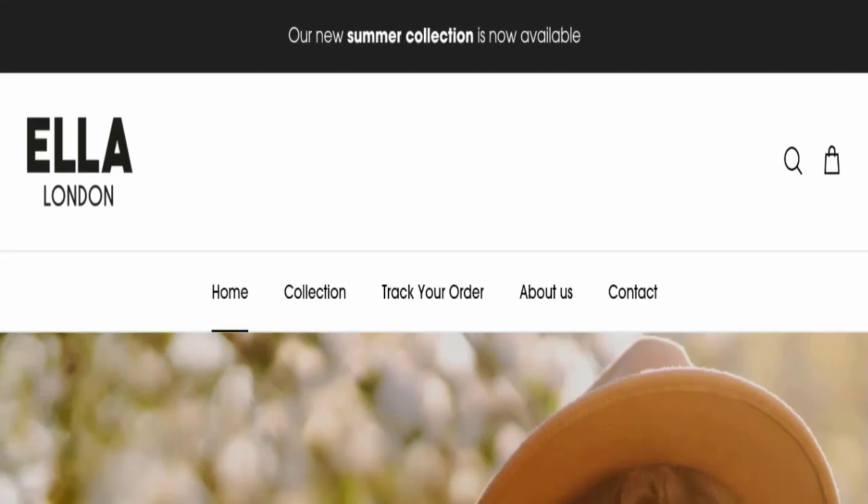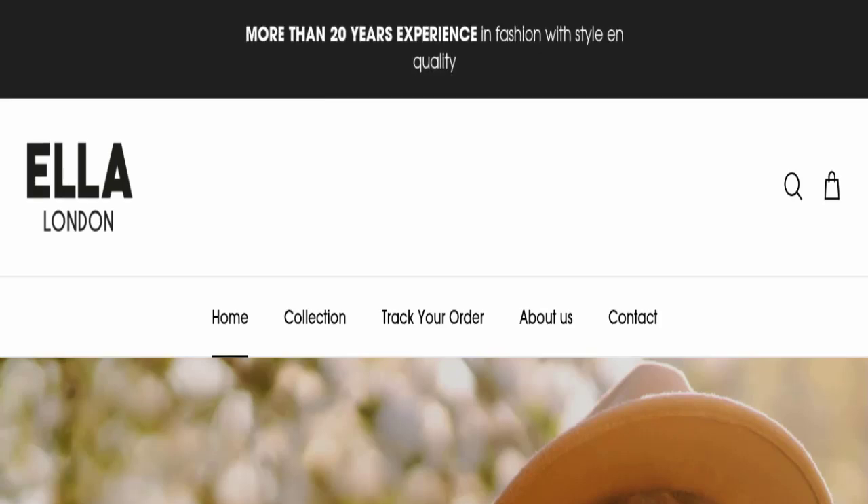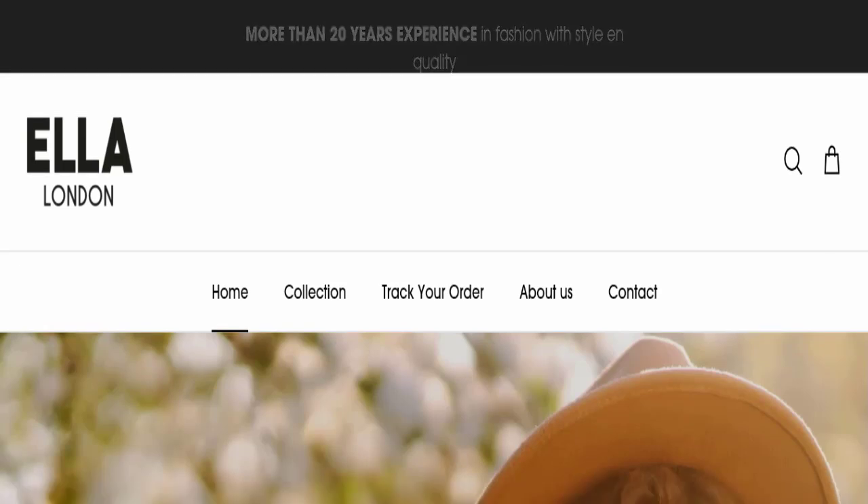Hello everyone, welcome back to my YouTube channel. Today's video is about LR London reviews. We are going to provide you with an unbiased review in this video, so please stay connected with us. If you are going to buy any product from this website, please watch this video.